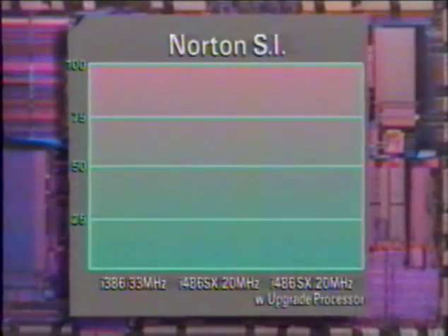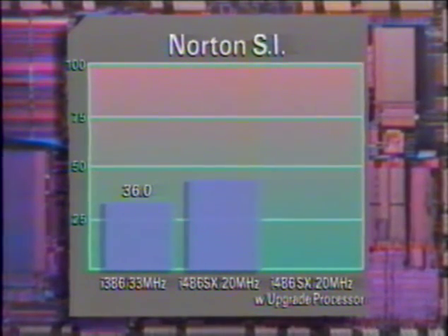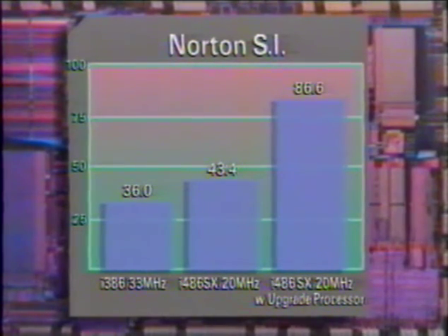Now let's take a look at what all this means in terms of usable power on the Norton SI benchmark. Compared to 33 MHz 386 technology, the 20 MHz 486SX is clearly more powerful with a rating of 43.4. The upgrade processor doubles the speed of the 20 MHz 486SX system to 86.6. The numbers for the 25 MHz 486SX are even more striking.